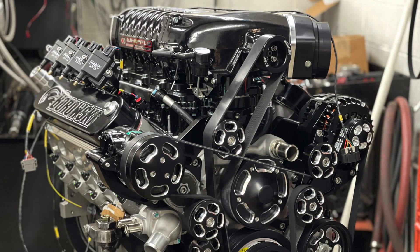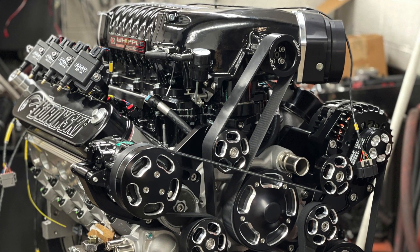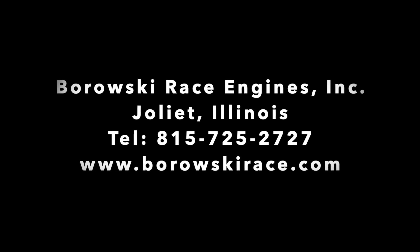If you're looking for a phenomenal LS engine, give us a call. Borowski Race Engines, 815-725-2727. You'll be glad you did.